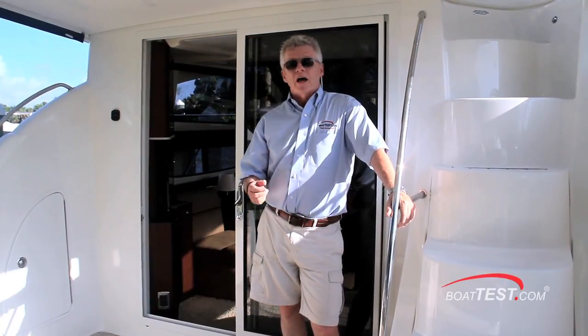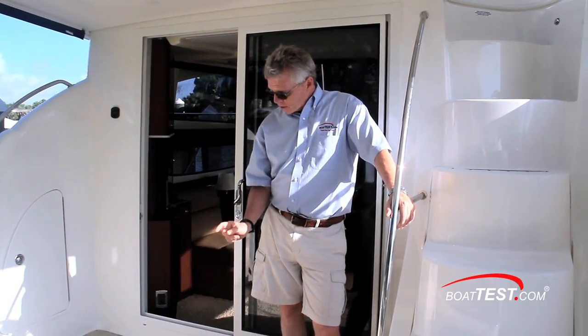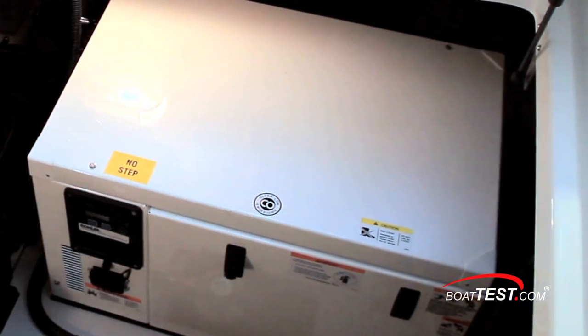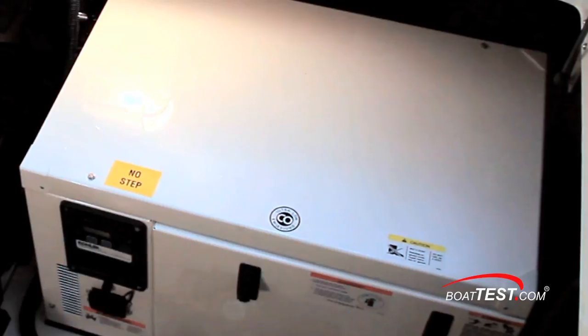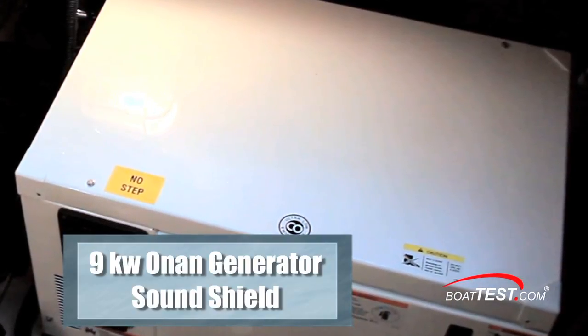Let's go over a couple of options. I want to get the air conditioner going, so that starts with a daily check on the generator located right underneath the cockpit hatch. Meridian offers two choices for generators based on the main power choice. If gas power is chosen, then a 10KW Kohler gas generator is available. With the diesel power of our test boat, we also have the optional 9KW Onan Jenny with sound shield.